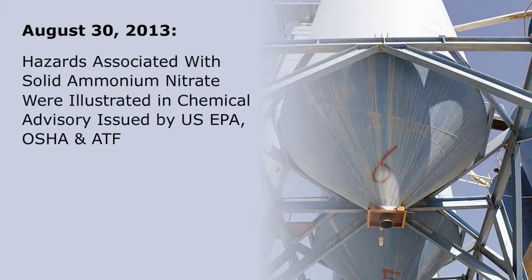On August 30, 2013, the hazards associated with solid ammonium nitrate storage, handling, and management were illustrated in a chemical advisory issued by the U.S. Environmental Protection Agency (EPA), the Occupational Safety and Health Administration (OSHA), and the Bureau of Alcohol, Tobacco, Firearms, and Explosives (ATF).